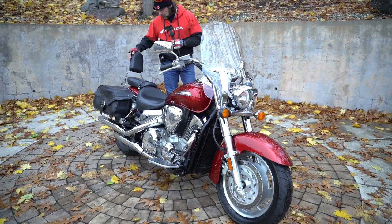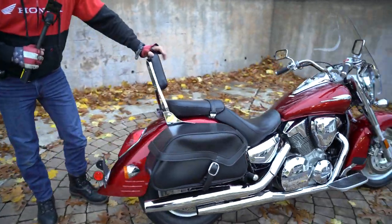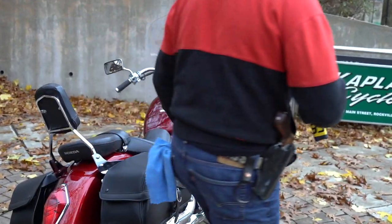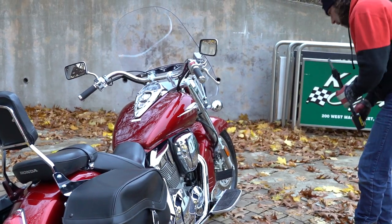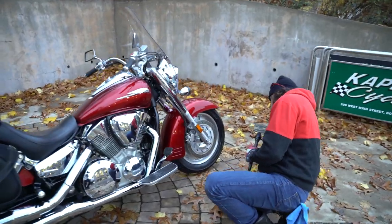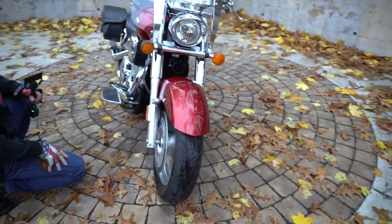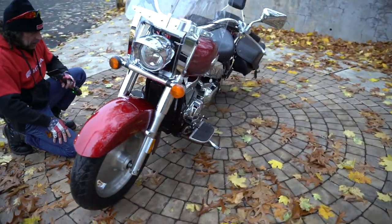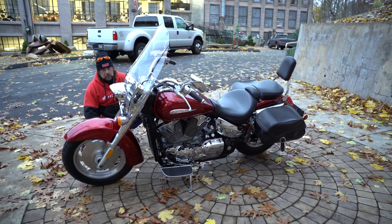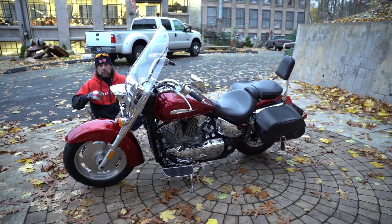It also has the backrest right here — a beautiful Honda accessory, probably a $300 item. The original paint is in absolutely impeccable condition, as is the chrome. It also has a beautiful set of Pirelli Night Dragon tires. The front tire is in absolutely mint condition — still has the hairy nubs on the side and the sidewalls look brand new. There's a Pirelli Night Dragon on the front and a brand new Pirelli tire on the rear too.